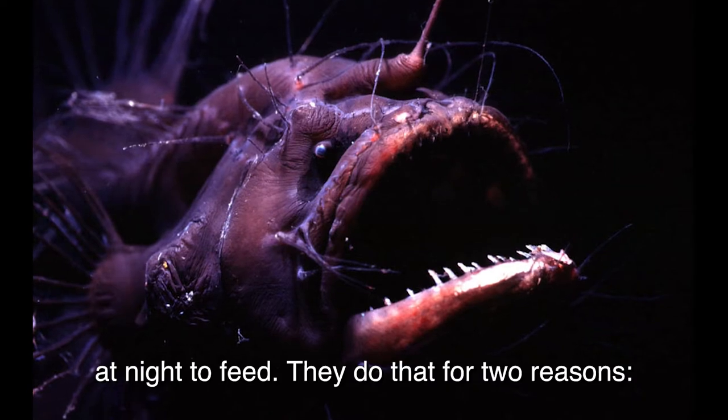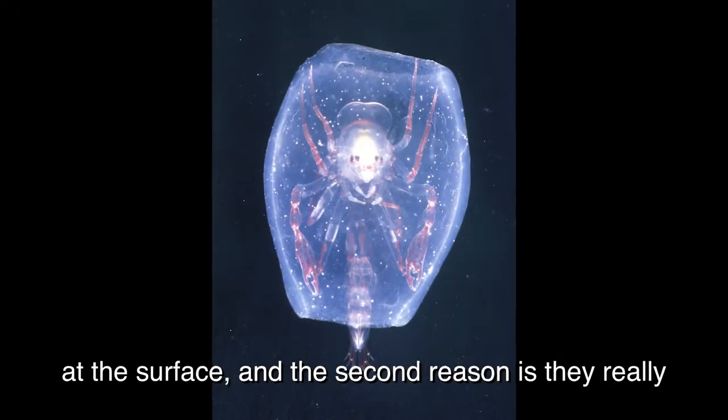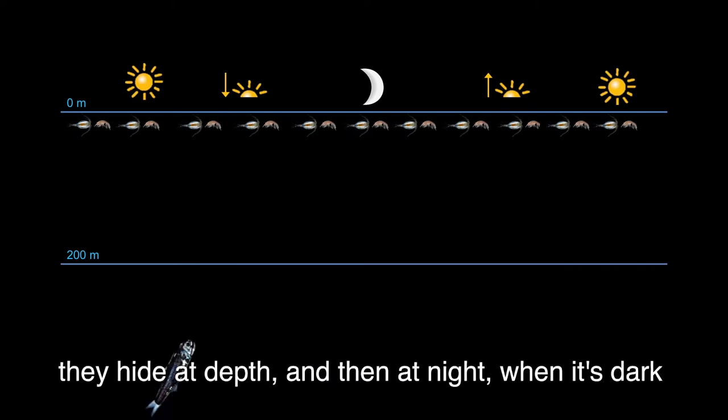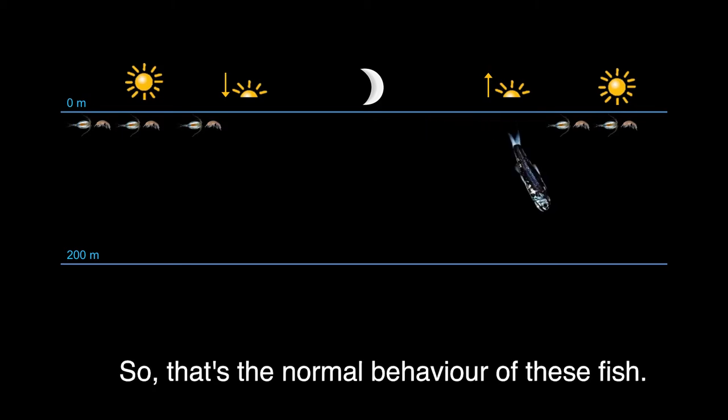They do that for two reasons. The first reason is because more food is found at the surface, and the second reason is they really want to hide from predators. During the day, they hide at depth, and then at night, when it's dark, they migrate to the surface and eat. That's the normal behavior of the fish.